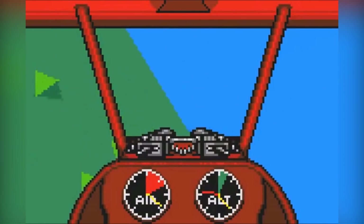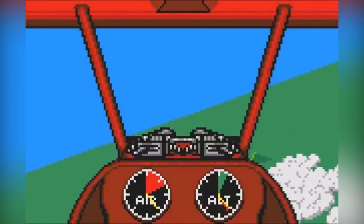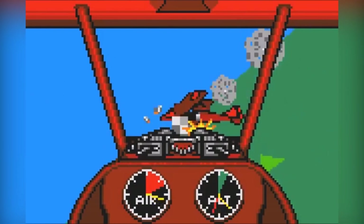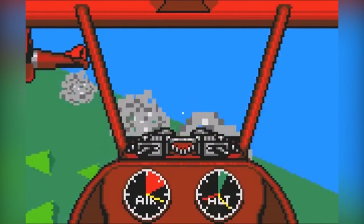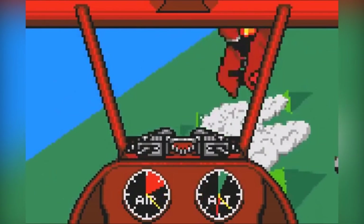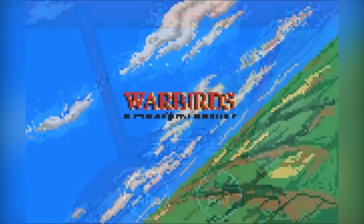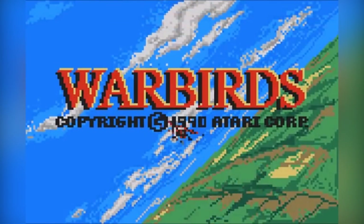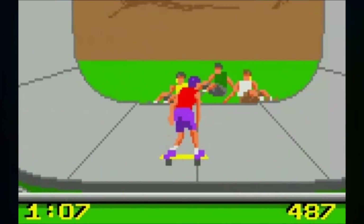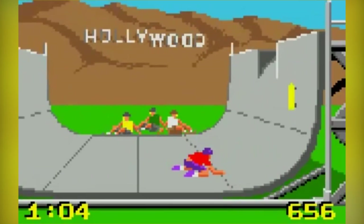Warbirds is a first-person flight simulation game developed by Atari for the Lynx. You get to be a World War One pilot across five scenarios, flying against one to three enemies with increasing difficulty per stage. You're able to look out of windows on the plane and toggle between different settings such as unlimited ammunition and damage capacity.